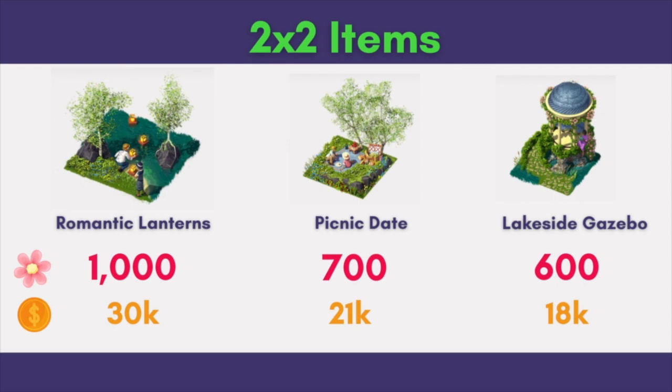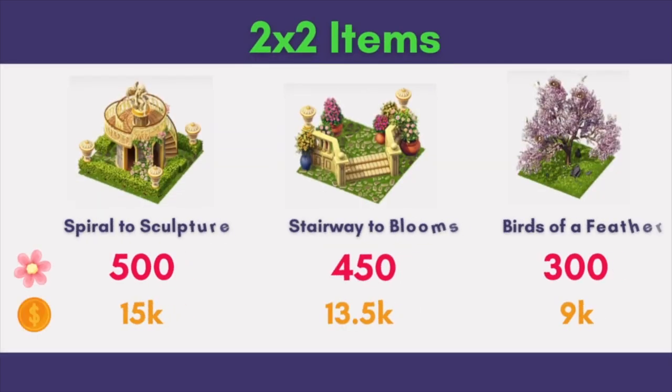In the next 3 2x2 items, we see 2 new releases and 1 returning item. Spiral to Sculpture and Stairway to Blooms are new, while Birds of a Feather is a returning item. Aren't they gorgeous? I would love to get a few Birds of a Feather, so I'll save up my coins.